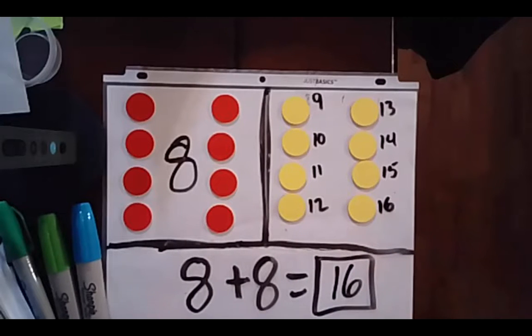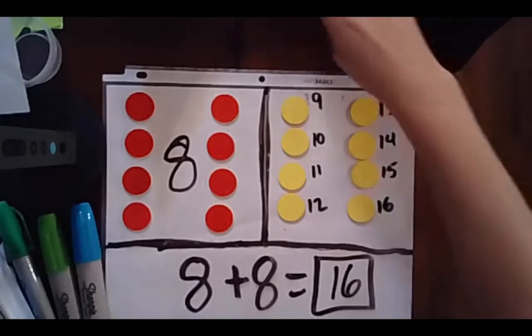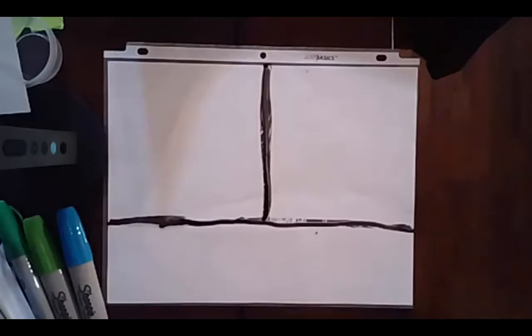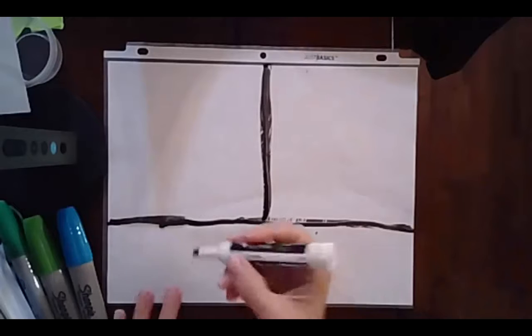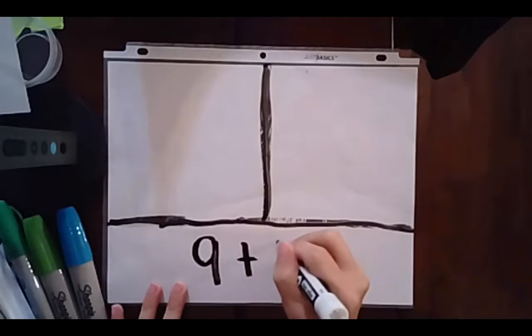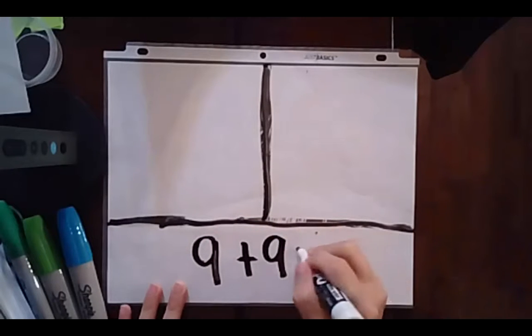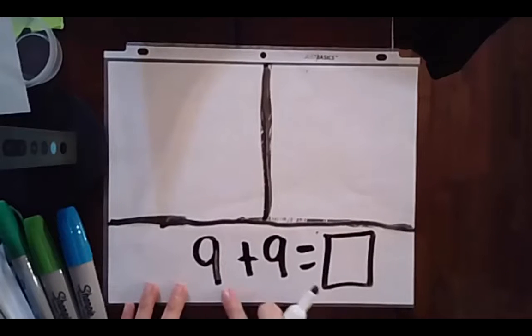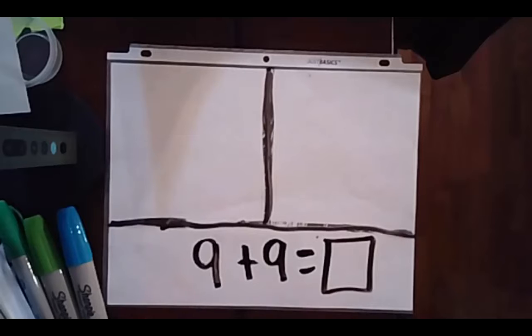Wonderful thinking. Wow, we're getting into some higher numbers. Clear your board, let's go to our next one. All right mathematicians, now we're up to 9. 9 plus 9 equals blank. Using your tools, solve it and hit play when you're ready.